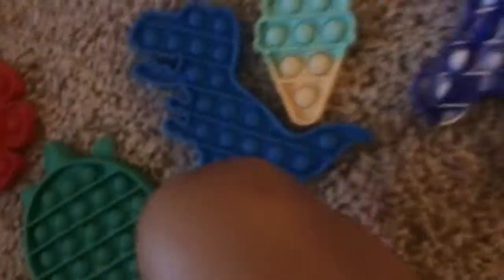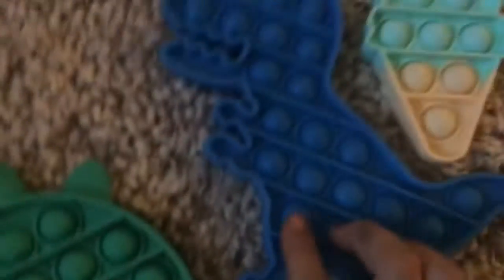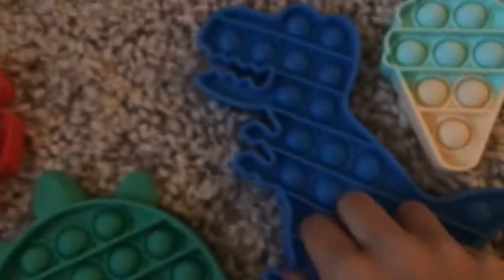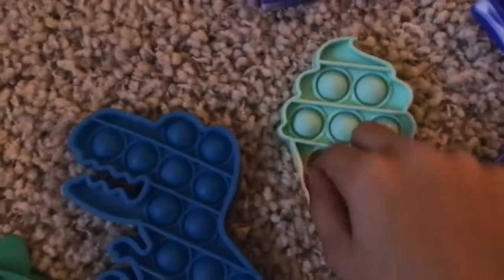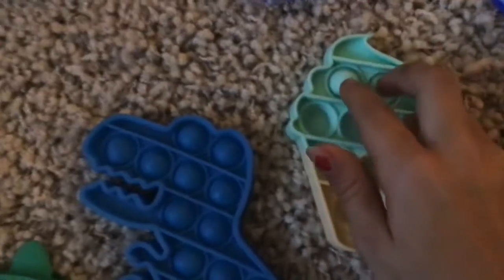Then there's this not-so-good dinosaur pop-it. It's not like it pops back, you know, but it's okay. Then this one is one of my favorite puppets — it's this ice cream puppet because it's super cute.